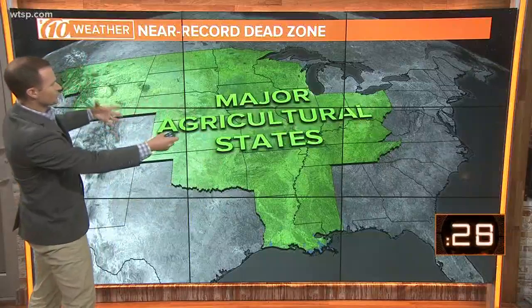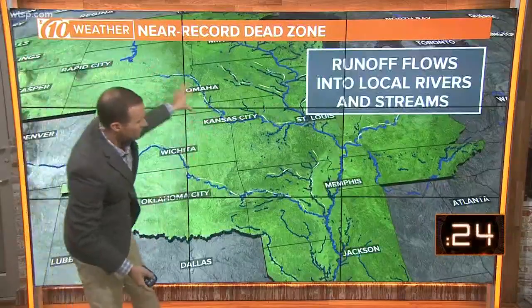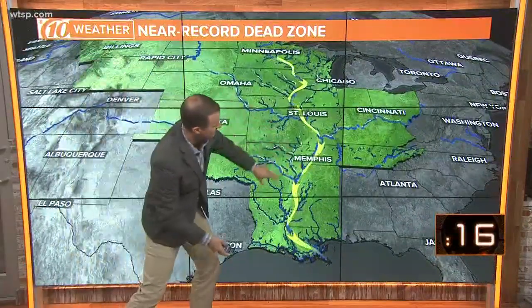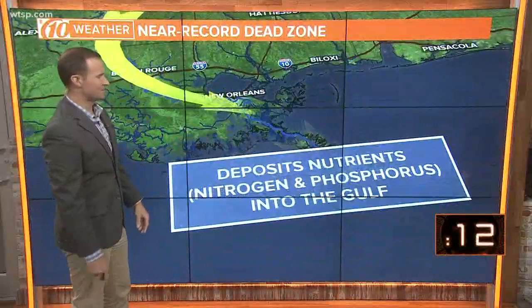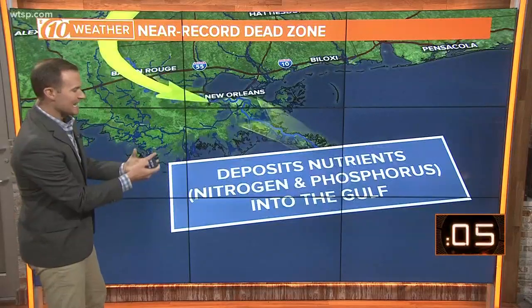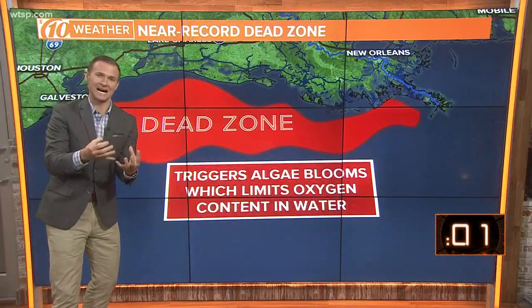So why is this happening? You've got all these agricultural states to the north and all of those rivers — all the runoff flows right into the mighty Mississippi. And especially this year with the record amount of rainfall, there's a lot of runoff flowing into the Mississippi River. The Mississippi River then dumps out right into the northern Gulf of Mexico and it deposits nutrients like nitrogen and phosphorus.